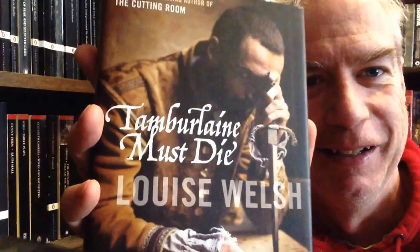Oh, here we go. This is Tamerlane Must Die by Louise Welsh — a tiny, surrealistic Marlowe novella that is really, really good.